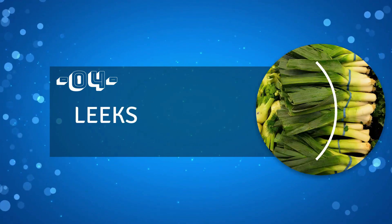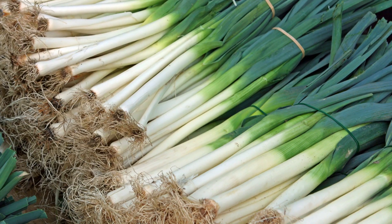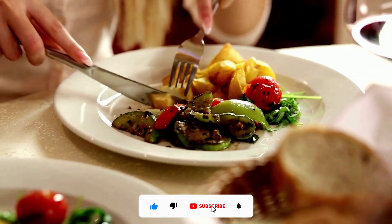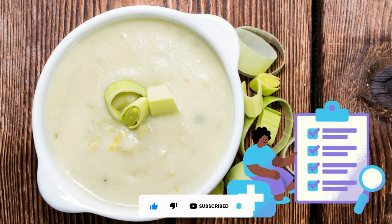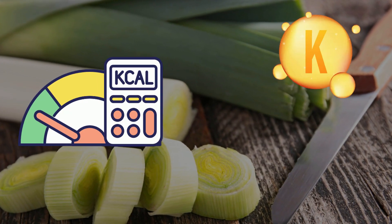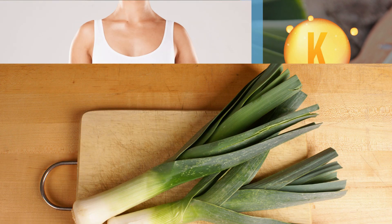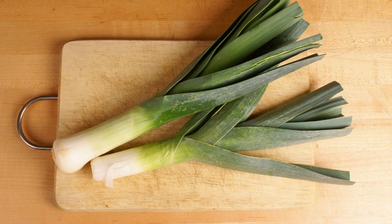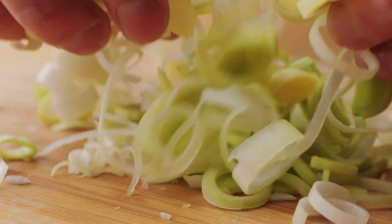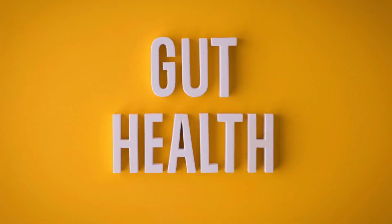Number 4: Leeks. Belonging to the same family as garlic and onions, leeks are a nutrient-dense food with numerous prebiotic effects. Although they have a distinctive taste similar to their relatives, their health benefits really make them worth trying. In addition to being low in calories, leeks are high in vitamin K and inulin, two essential nutrients for good gut health. Regularly consuming just one or two leeks per day can provide you with sufficient vitamins and minerals.